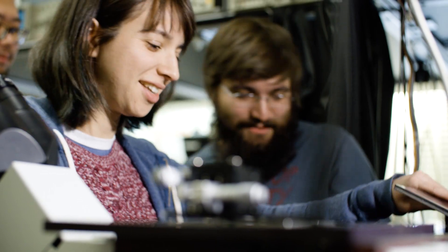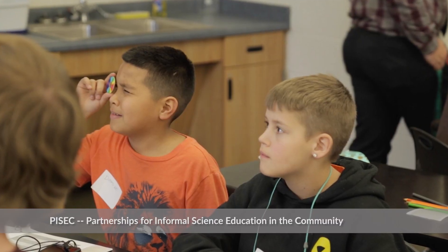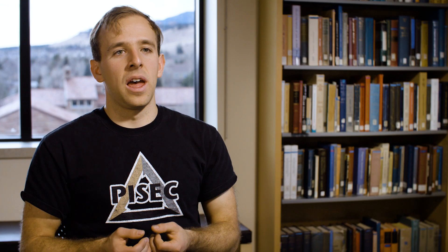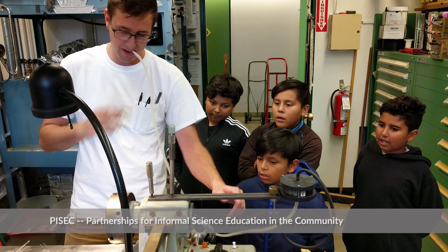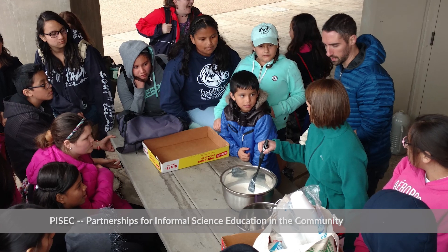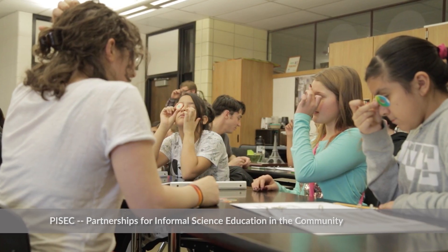PISEC is one of the big Physics Frontier Center outreach programs that JILLA does. We go to some middle schools after school once a week and help them run their science club. But it's more about mentoring the students and getting them excited about STEM fields from a young age and just being positive role models overall.